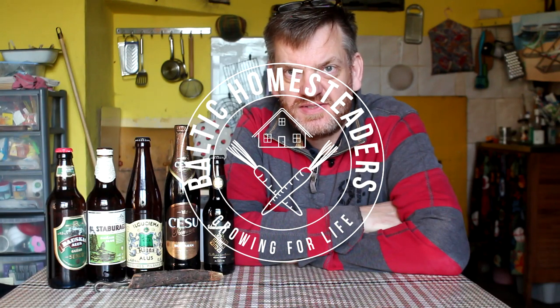Welcome back friends, welcome back to the homestead. We're back in the kitchen and in today's video I am introducing you to the wonders of Latvian beer. Now I can't possibly cover all the beer and all the styles in one video, so I'm going to give you an introduction. I'll take you through the mainstays of the styles in Latvian beer and then we'll crack a few of these bottles open and show you. I've got five beers here.